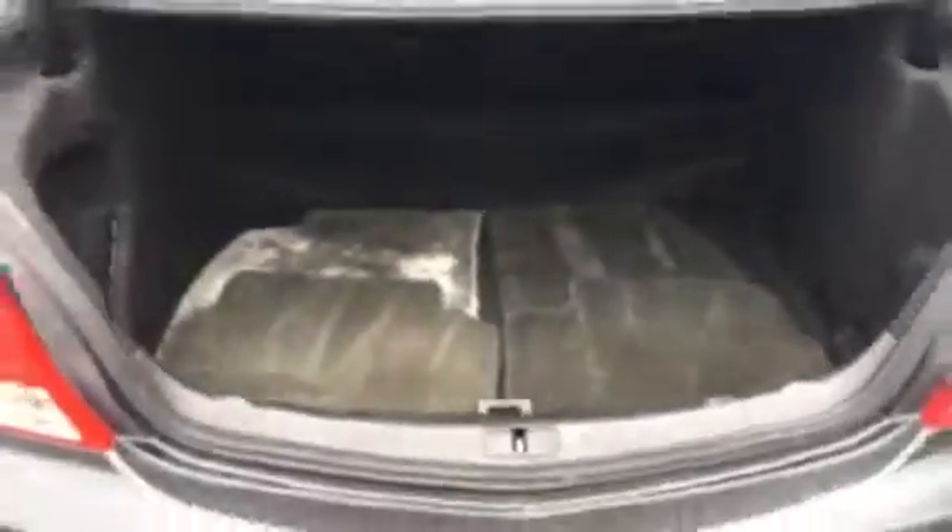If you're a golfer and you need to get your golf clubs in here, there's plenty of room. They actually put little indents in there for the golf clubs to slide into. 14 cubic feet of trunk space.